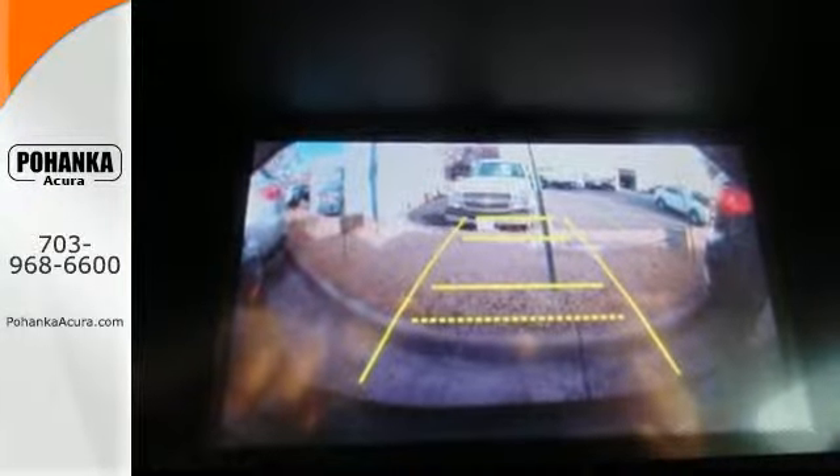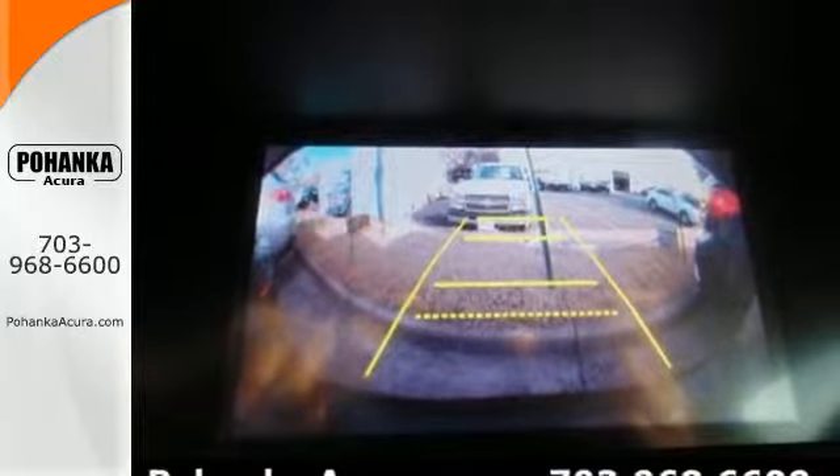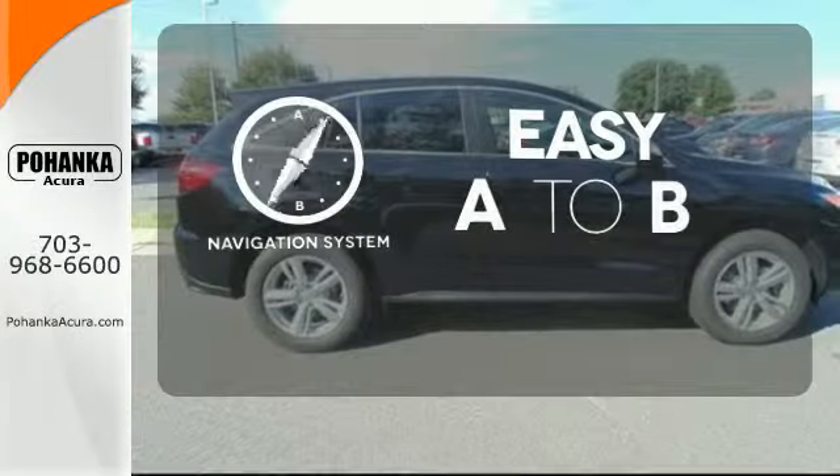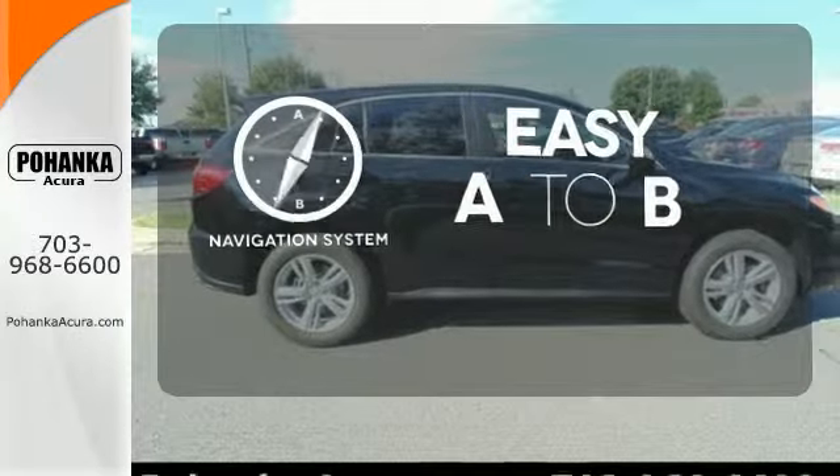You'll love included features like Bluetooth hands-free link, a multi-view rear camera, and a power moonroof. Feel confident getting from point A to point B with a navigation system.